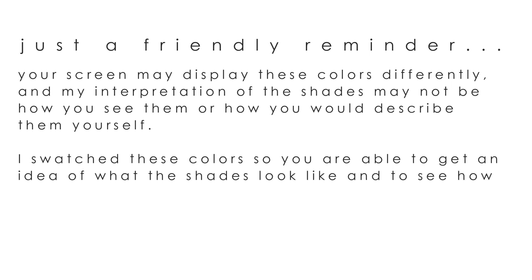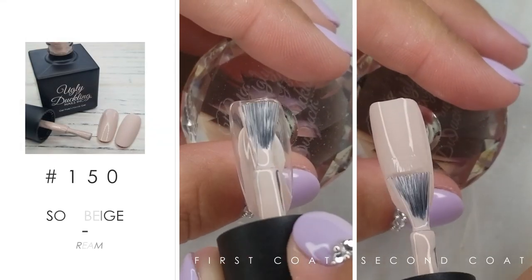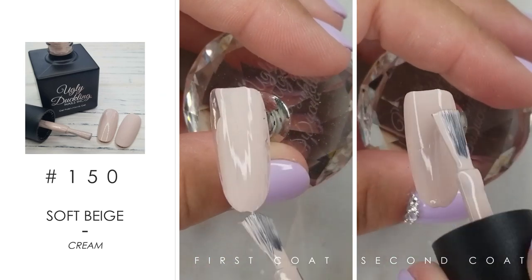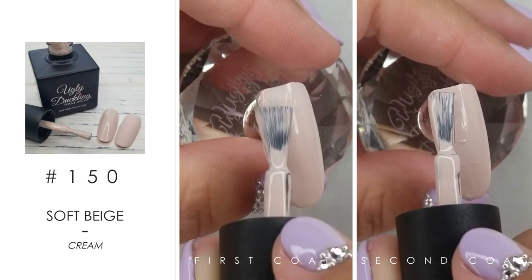So we've got number 150, and this is a soft beige. It's a really creamy neutral color, covers beautifully. I can't wait to wear this one on my own nails.